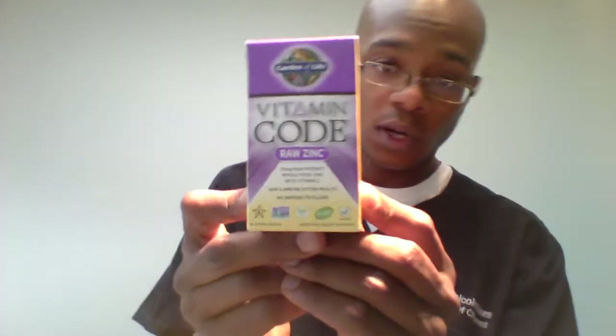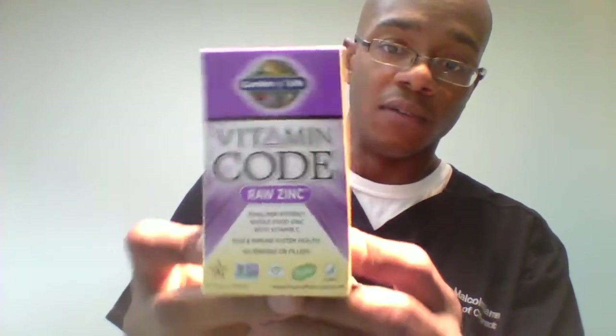Hey guys, it is me. Long time no talk. We're back for another episode of Dr. Warren's show. This time I've got something good for you. I went out and found a new supplement. It is called Garden of Life Vitamin Code. Pretty impressive stuff.